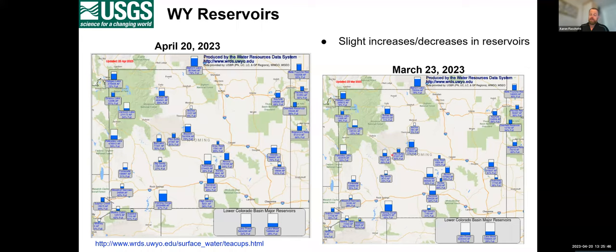On reservoirs, between early March and mid-April there hasn't been a lot of change in reservoir contents — a few have gone down and a few have gone up, but only by a couple of percentage points. That's expected to change quite a bit as the snowmelt season gets underway.